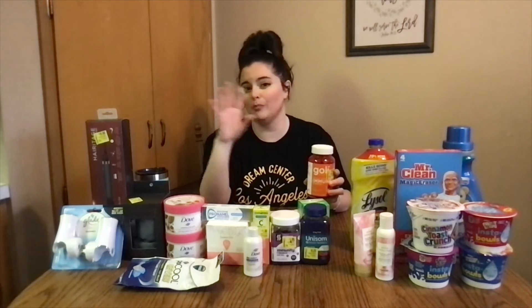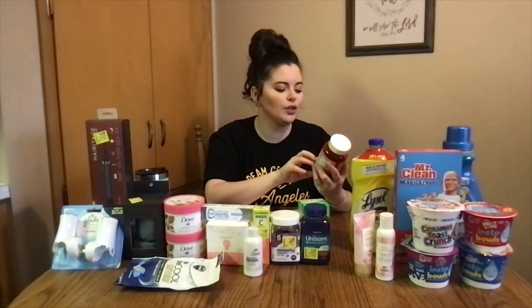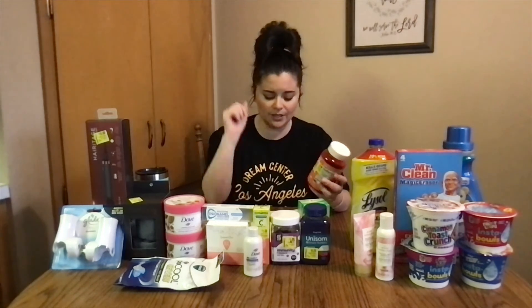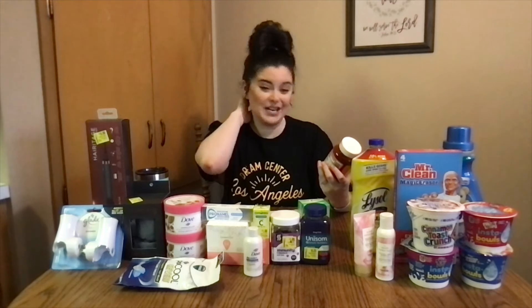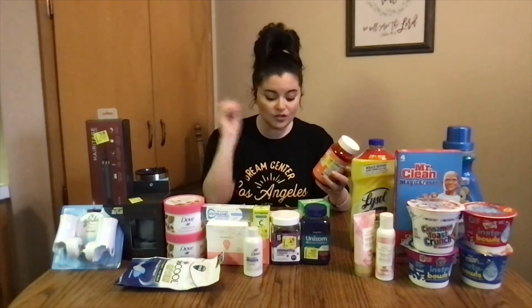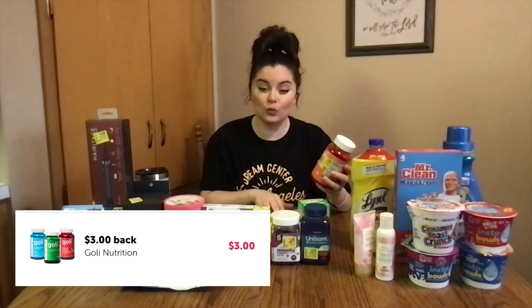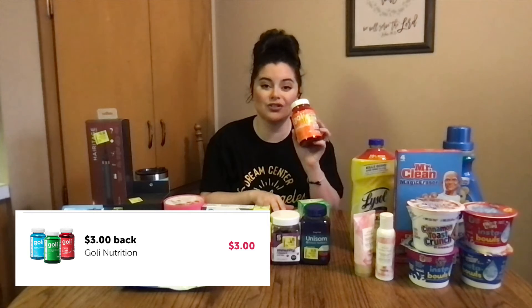This is the Goalie Nutrients Triple Action Immune Gummies. I always go to the clearance section as soon as I get in the store, just to peruse and see what's out there. These are originally like $19.61 — I looked it up. They were on sale for $9. We had a $3 Ibotta rebate, making these just $6.